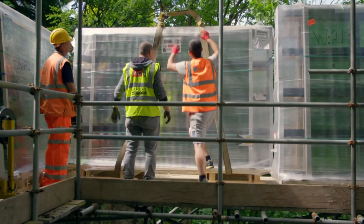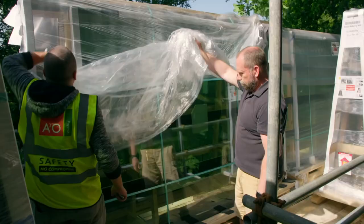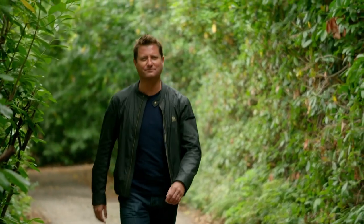Luckily for Rick, the rest is plain sailing. It's been over 18 months since I first came to East Sussex, and I'm dying to see the wood from the trees. Nearly two years later, I'm back to see if their dream has become a reality.